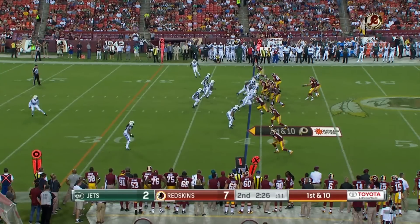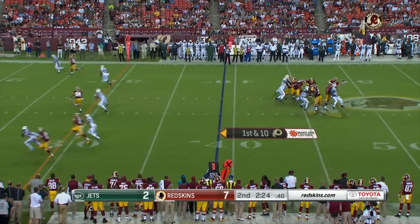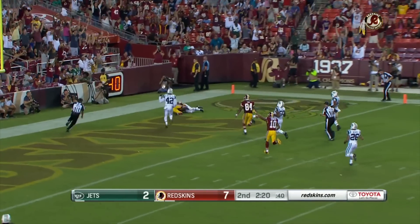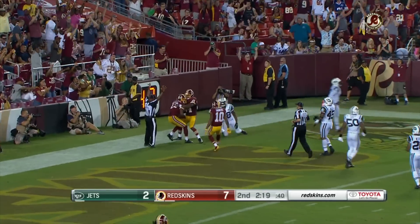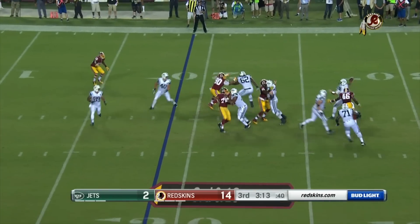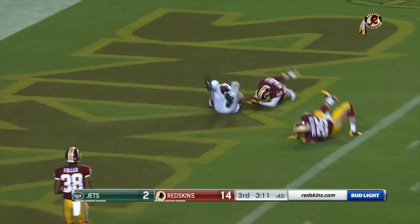Morris Harris at the bottom of your screen. McCoy looking up top, looking for Rashad Ross — the catch! Rashad Ross with an acrobatic catch on the left side. Petty with a straight drop, almost gets knocked around, but it's a nice throw.